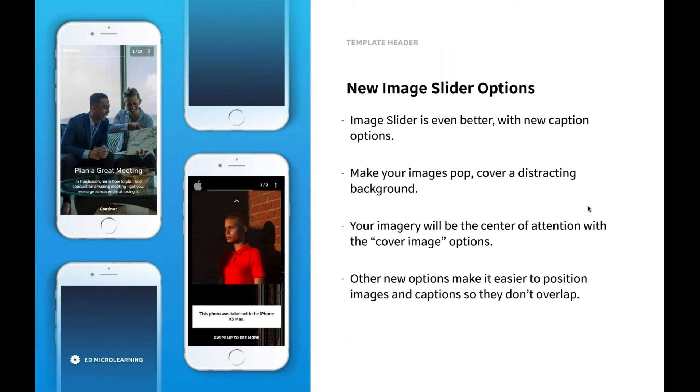I'm also about to show you some new image slider options. These were some demands from clients, and internally we also realized that the image slider wasn't quite as good as it should be. What we've done is added new features to make it even more beautiful — it makes your images pop, can cover any distracting background, and lets the learner focus on the image. Your imagery is going to be the center of attention with the cover image options. I'll jump into the authoring tool and show you now.